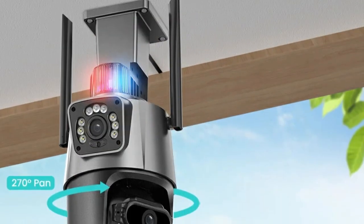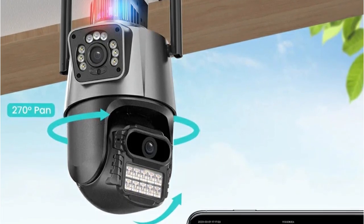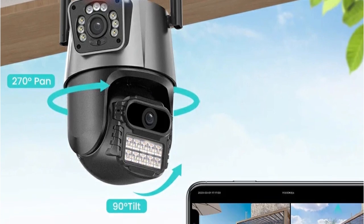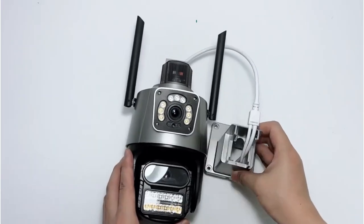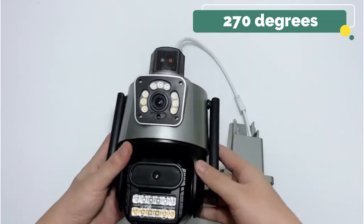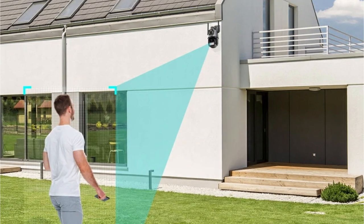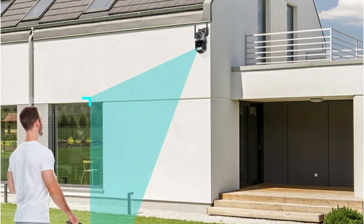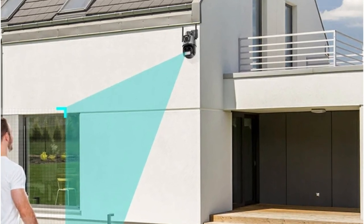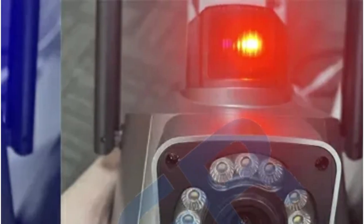Equipped with a 20–25 meter range for both color and black-and-white night vision, the Besder ensures your property remains under vigilant watch even in low-light conditions. With a pan of 270 degrees and tilt of 90 degrees, the Besder allows users to cover a wide field of view, reducing blind spots. Supporting both 2.4 GHz Wi-Fi and wired connections, the Besder camera adapts to various network setups.